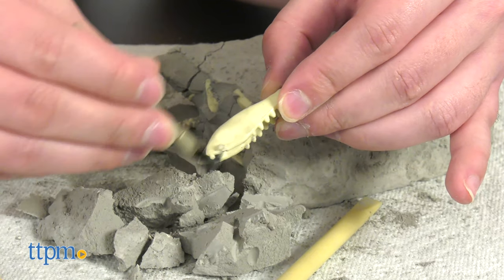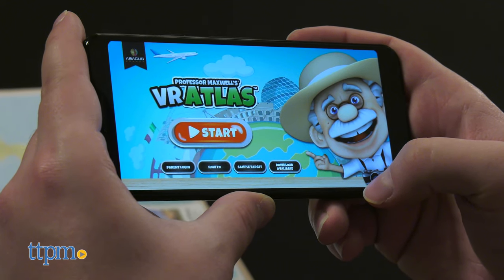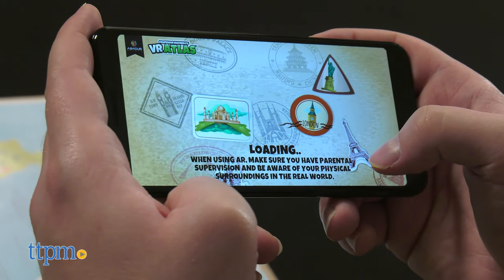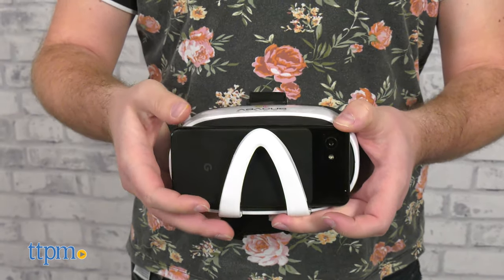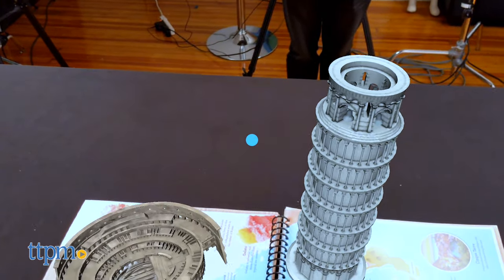Let's look at the main event: the VR headset and Atlas. You'll need to download the app onto your smartphone first before getting started. You can select AR, VR, or hybrid mode, then slide your phone into the goggles' designated slot. To play a lecture, point your viewpoint cursor at one of the AR buttons inside the Atlas and keep it there for a few moments.